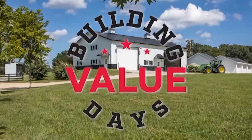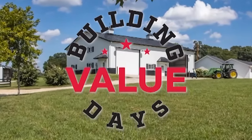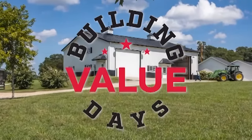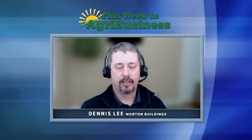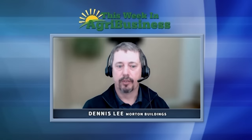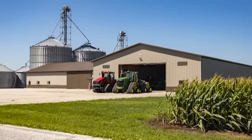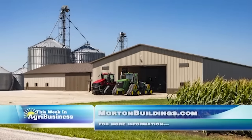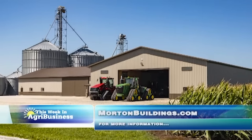For growers going through this evaluation process right now, Morton Building is running Building Value Days. Now through February, producers can save on new buildings during this annual event. There are some restrictions that apply, but it will be the best discount we offer throughout the entire year. I encourage everybody to visit our website, MortonBuildings.com — there's plenty of information there.